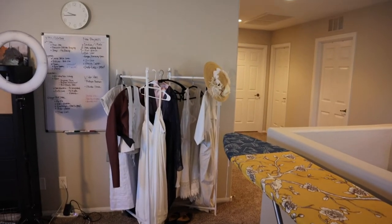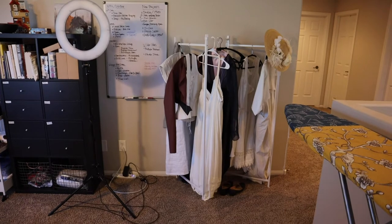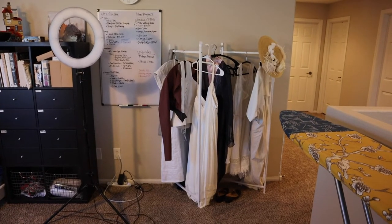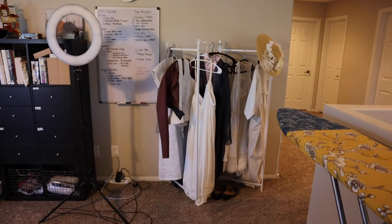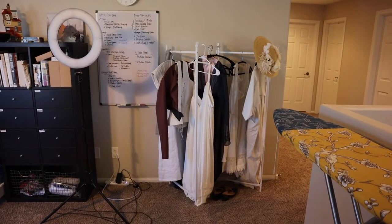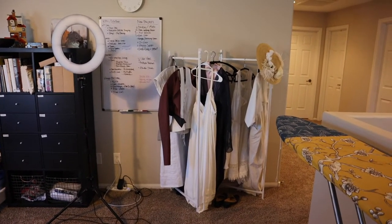So this is the entrance to my new studio space. Right when you walk in, I have my clothing rack. It's a folding clothing rack, which is really great — when I have nothing on it, it can just fold up flat right against the wall. I keep all of my current costumes on there, anything I'm working on, any undergarments I need to try on for whatever project I'm currently doing. It's also currently hat storage, because hats are impossible to store. All of my finished costumes go in my closet in the bedroom when I'm done with them.